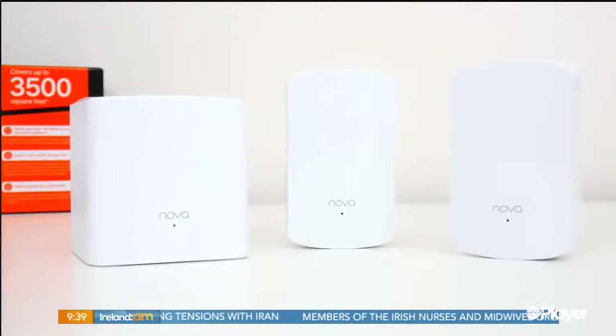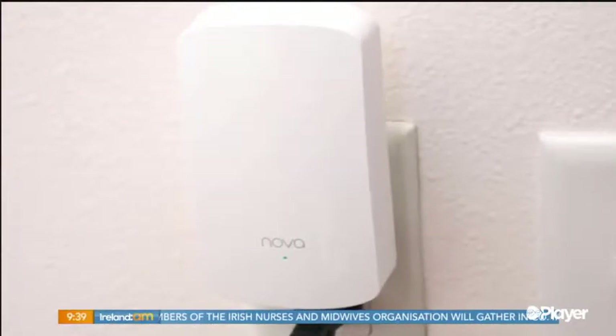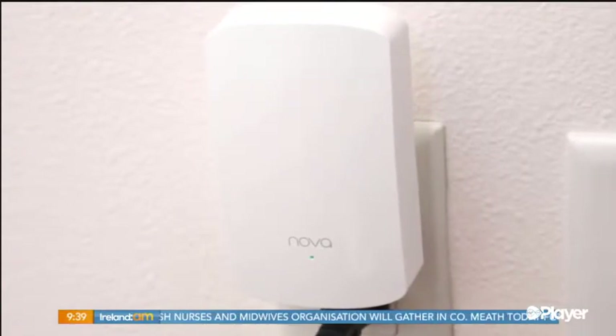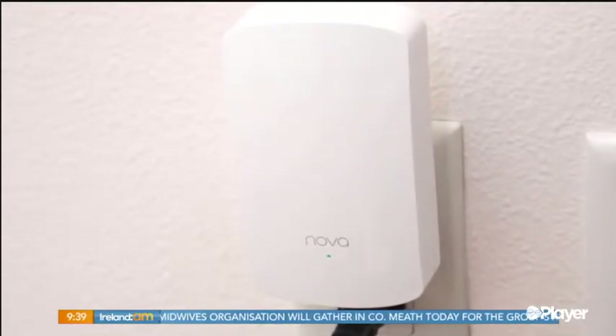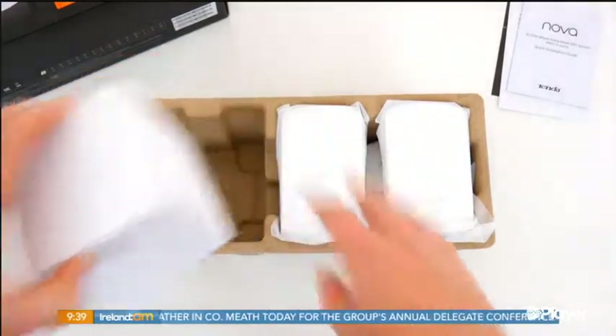It's called Tenda Mesh — it covers up to a 6,000 square foot home. One of these boxes plugs into the router, and then the other boxes go elsewhere in the home, roughly in a triangular configuration — in the attic, out in the shed, wherever. What it does is literally cover the home with a dome of powerful Wi-Fi.